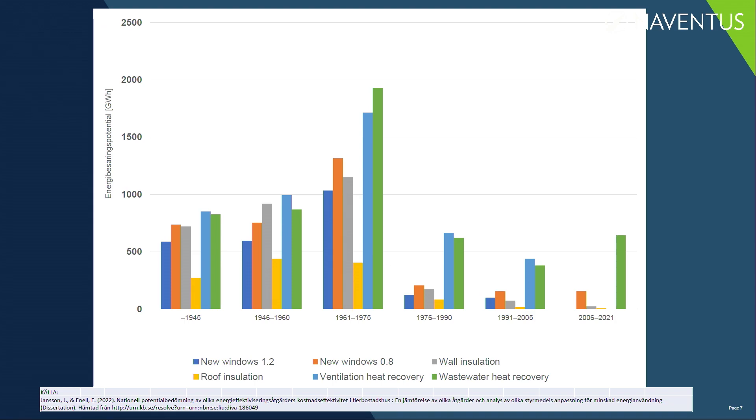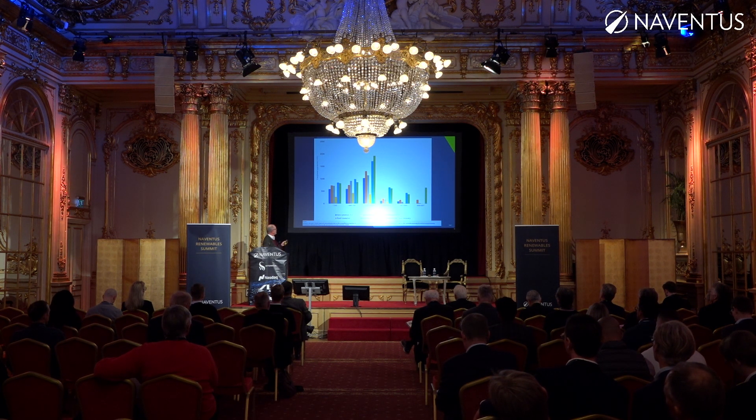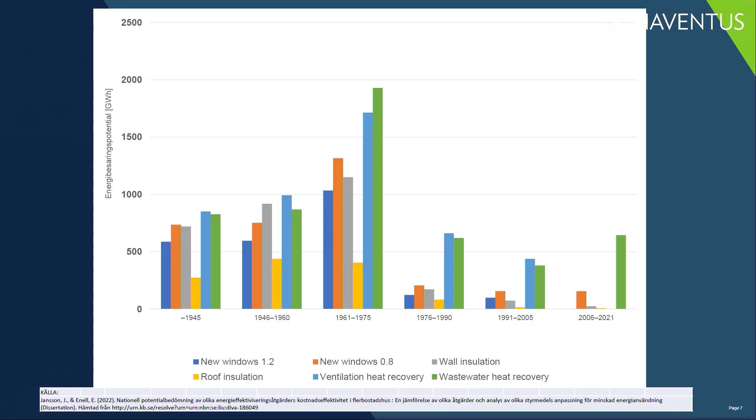This diagram shows, depending on when the buildings were built and created, how much energy there is still to save. Looking at 1961 to 1975 — that was the so-called Miljonprogrammet in Swedish — where one million new flats were built in Sweden. In those buildings there are lots to save: new windows, roof installations, ventilation heat recovery, and of course wastewater heat recovery.